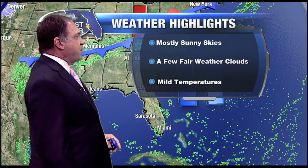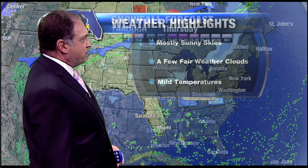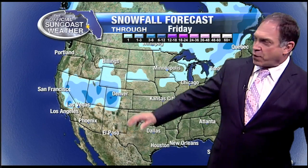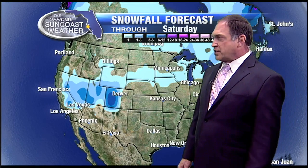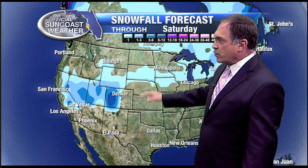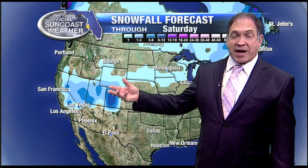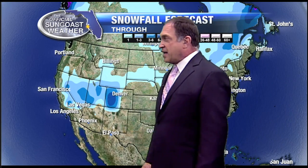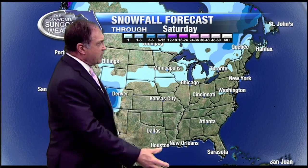We look for mostly sunny skies, a few fair-weather clouds, and just mild temperatures. Snowfall indications are for a bullseye of heavier snow near the Denver area, especially toward the western sections where the mountains are a little bit higher, where those winds come off the plains and just kind of slam into those mountains and create the lift necessary to produce the heavier snowfall totals.